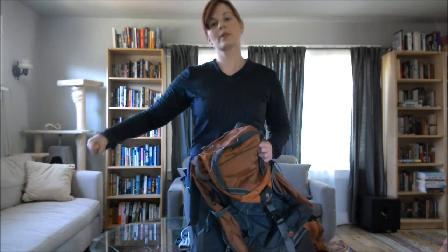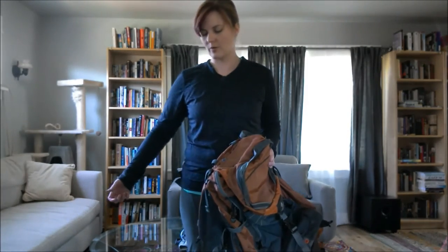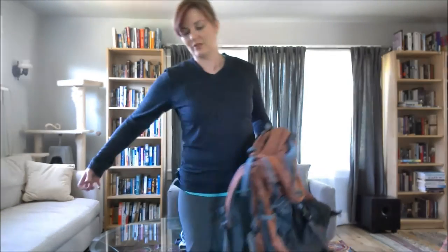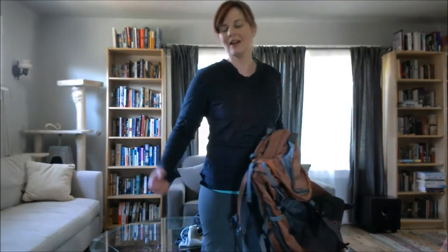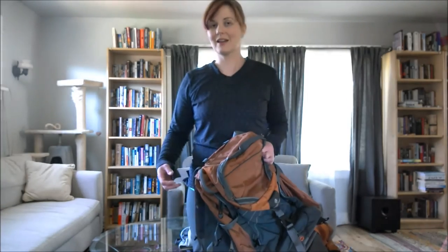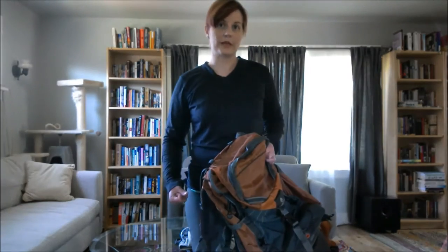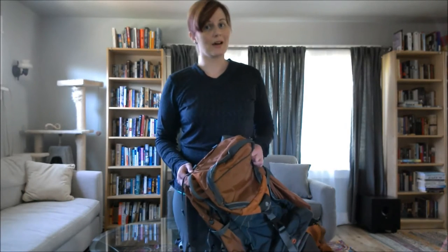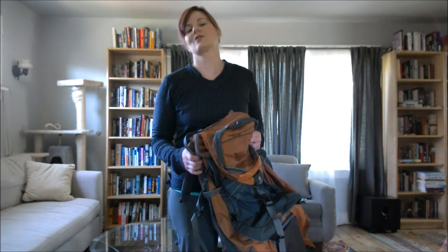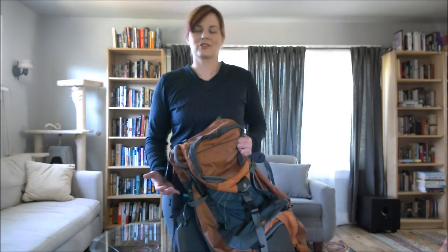I like to bring a backpack for several reasons. Bringing a rollerboard case is difficult because you can't control it as easily. You have to worry about going upstairs, curbs, and it catching on something as it rolls behind you. It's also very noisy, and I've been in situations where I've arrived at a destination late at night, and when you're rolling one of those things across concrete down a sidewalk, you are very conspicuous. I always try to be as inconspicuous as possible when I travel — that's just for safety reasons.